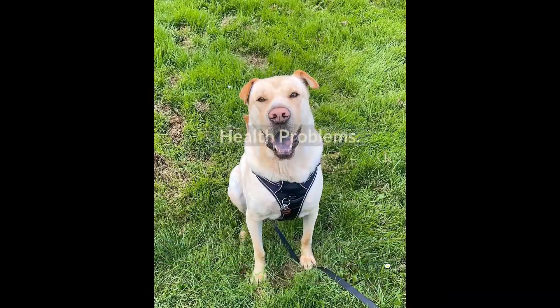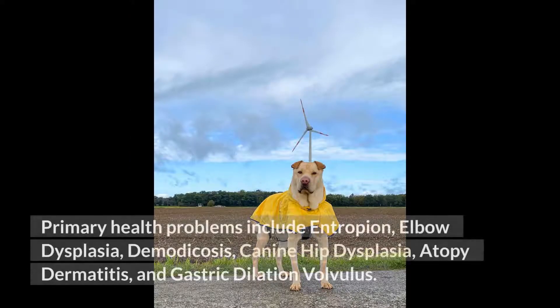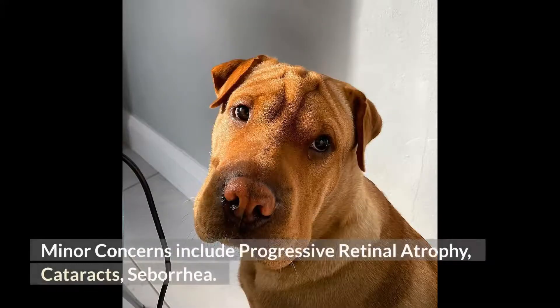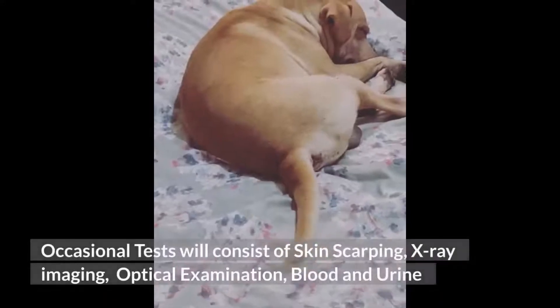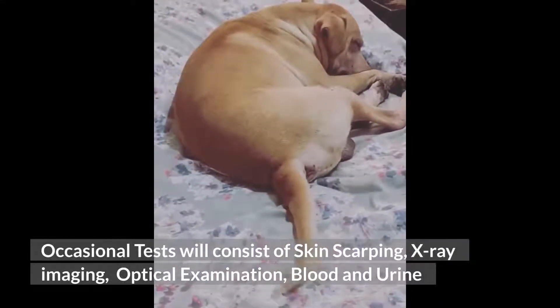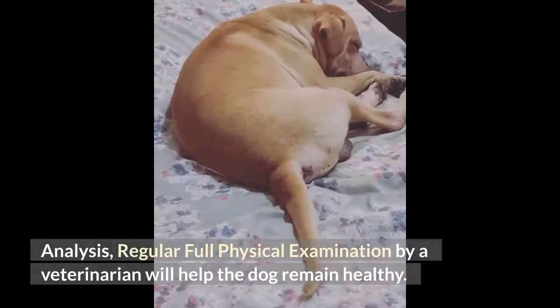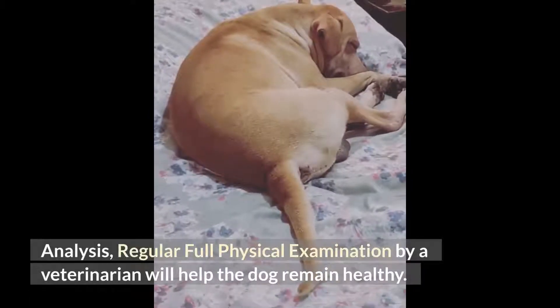Health Problems. Primary health problems include entropion, elbow dysplasia, demodicosis, canine hip dysplasia, atopy dermatitis, and gastric dilation volvulus. Minor concerns include progressive retinal atrophy, cataracts, and seborrhea. Occasional tests will consist of skin scraping, x-ray imaging, optical examination, and blood and urine analysis. Regular full physical examination by a veterinarian will help the dog remain healthy.